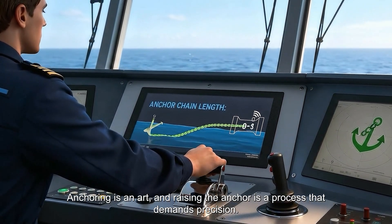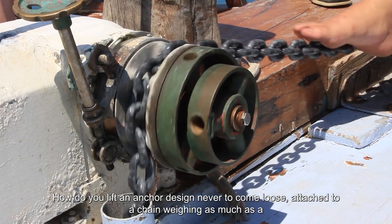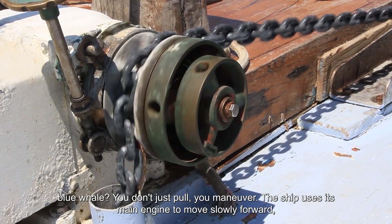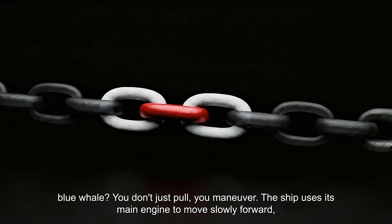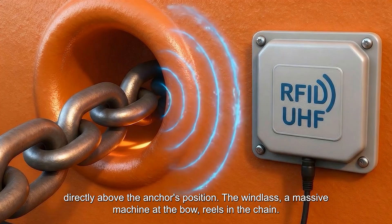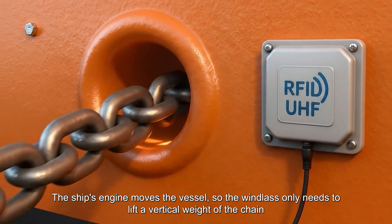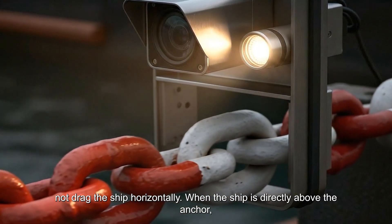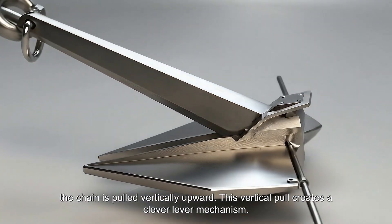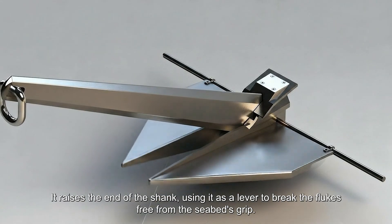Anchoring is an art, and raising the anchor is a process that demands precision. How do you lift an anchor designed never to come loose, attached to a chain weighing as much as a blue whale? You don't just pull — you maneuver. The ship uses its main engine to move slowly forward, directly above the anchor's position. The windlass, a massive machine at the bow, reels in the chain. The ship's engine moves the vessel so the windlass only needs to lift the vertical weight of the chain, not drag the ship horizontally. When the ship is directly above the anchor, the chain is pulled vertically upward. This vertical pull creates a clever lever mechanism, raising the end of the shank and using it as a lever to break the flukes free from the seabed's grip.